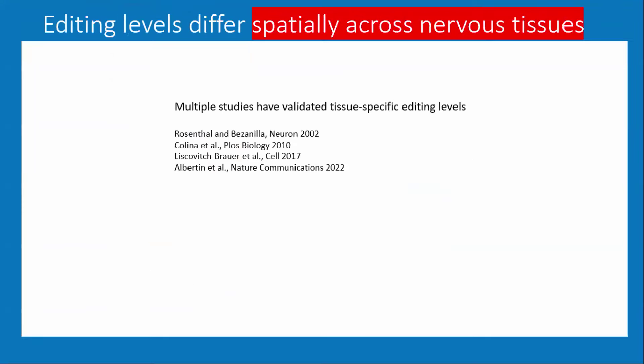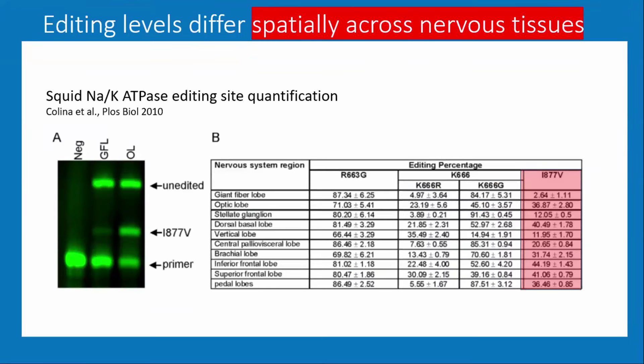Editing sites differ depending on where they're expressed in the nervous system. Here's one example — an isoleucine-to-valine shift in the sodium-potassium ATPase that we quantified carefully. You can see in different regions of the nervous system, editing at this position goes from about 2% to close to 50%, varying tremendously across the different lobes of the central nervous system. This spatial difference in editing across the nervous system is something we've known about for a long time.